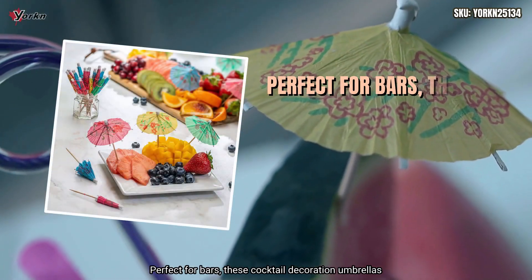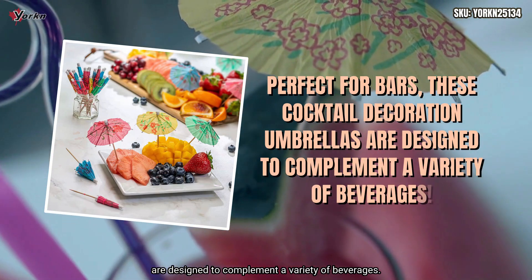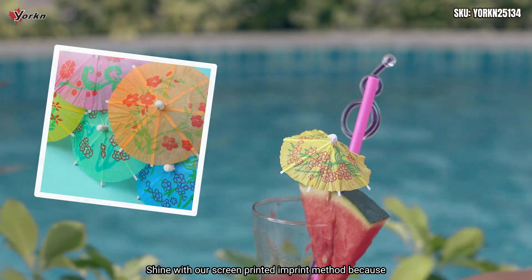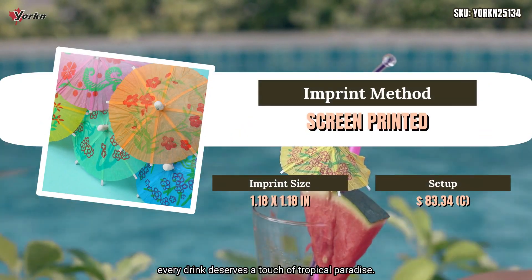Perfect for bars, these cocktail decoration umbrellas are designed to complement a variety of beverages. Shine with our screen-printed imprint method, because every drink deserves a touch of tropical paradise.